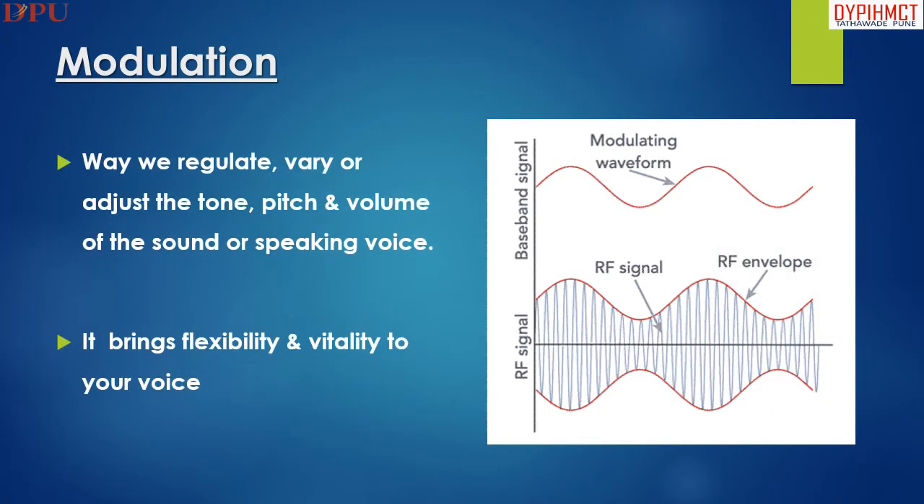This slide explains about modulation. It is a way to regulate, vary, or adjust the tone, pitch, and volume of the sound or speaking voice. It brings flexibility and vitality to your voice.